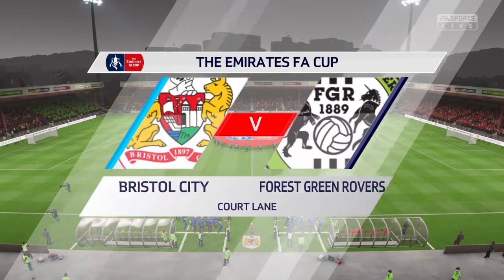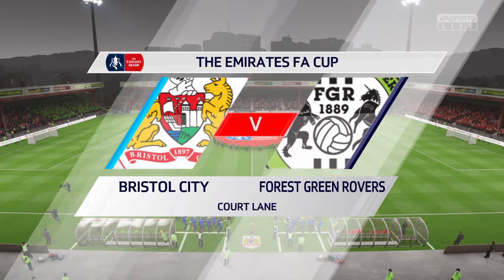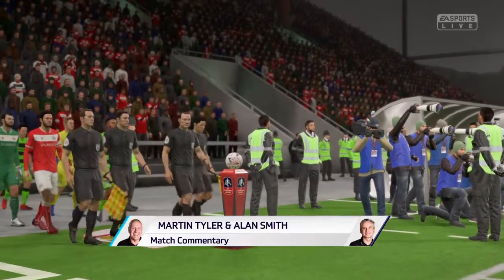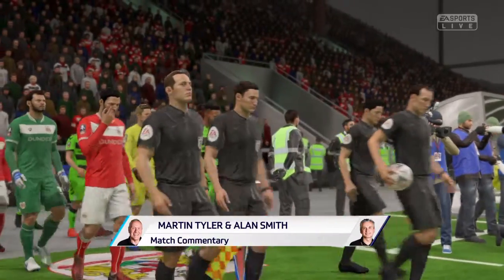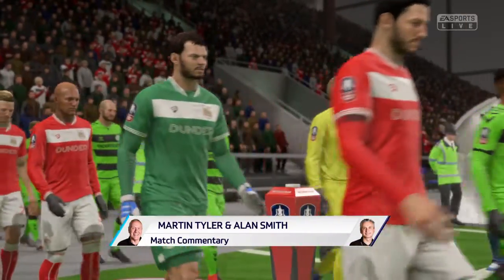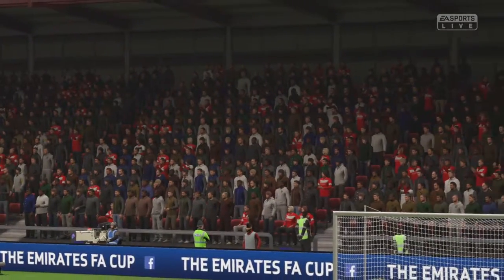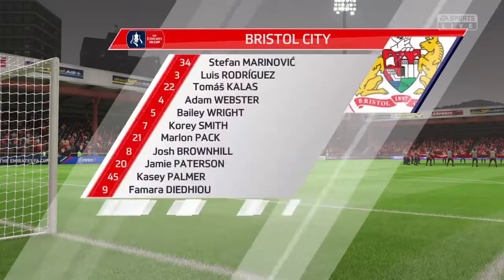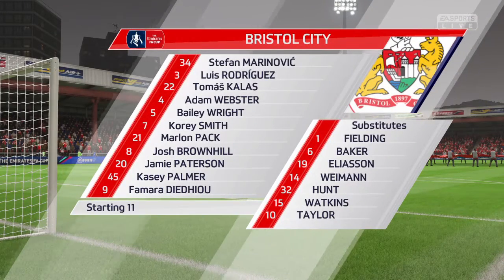We are now down to the last 16 in the Emirates FA Cup, the fifth round stage. Both these teams have played really well to get to this point and we're hoping to continue that form. Number five, Bailey Wright. Number seven, Corey Smith. And here it is, the starting eleven for the home side today.